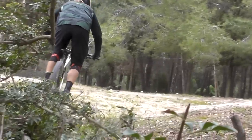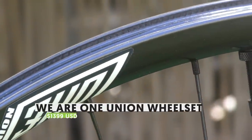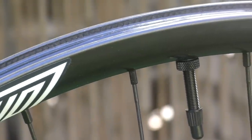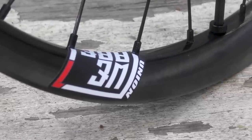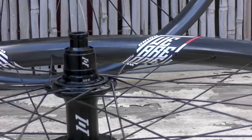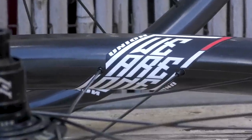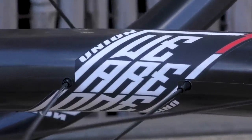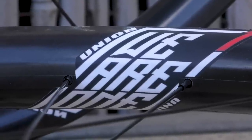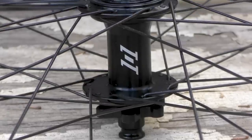All in all, we're already well impressed by the new Sagma saddle and will bring you a full review after logging more miles. We Are One Composites is another young company making a name for itself, producing a range of in-house manufactured carbon rims at their facility in Kamloops, Canada. The Union is one of their newest offerings — a rim intended for aggressive enduro riding and racing. It features a slightly lower profile than the Agent downhill rim to provide more vertical compliance while retaining ample lateral stiffness. We Are One's carbon manufacturing technique produces a unique finish right out of the mold, with no filling, sanding, or surface treatment required.